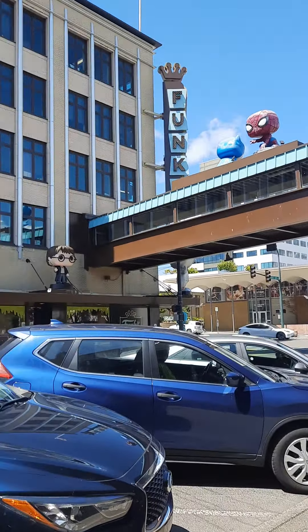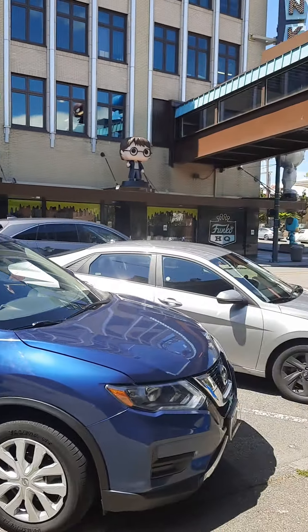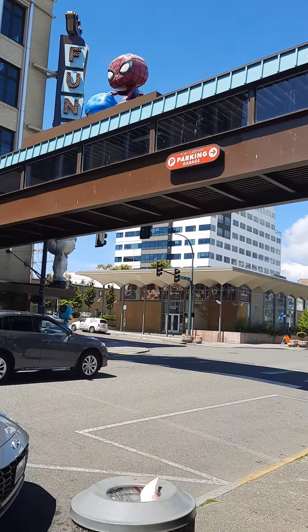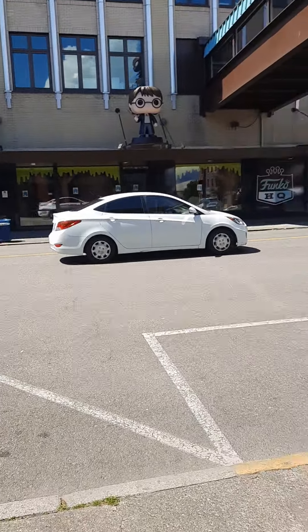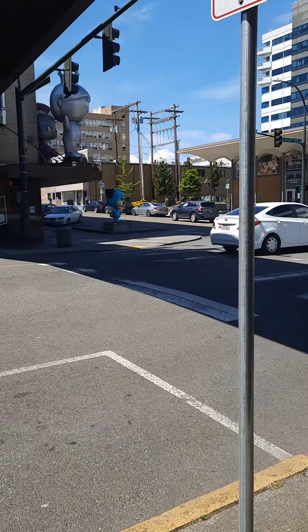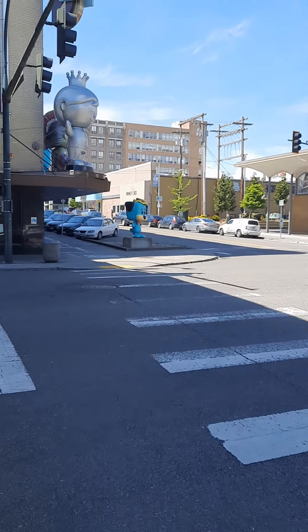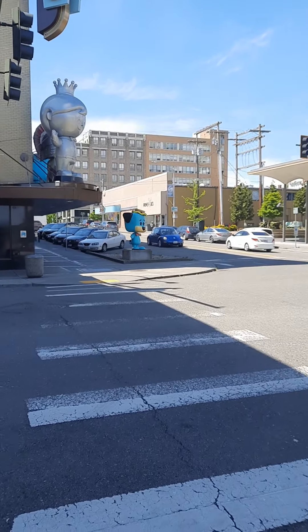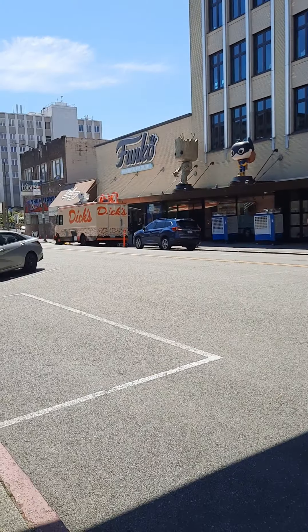We are heading to the Funko store in downtown Everett. This is Funko HQ. Spidey and Batman have been pooped on — thoroughly. We've got the giant Freddy Funko here. Got giant lots of stuff, but the Dick's truck is out.